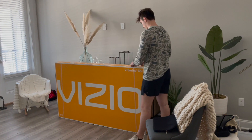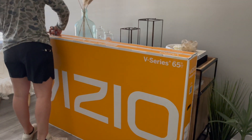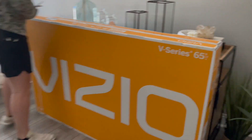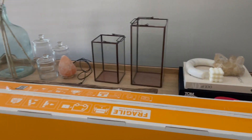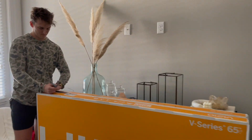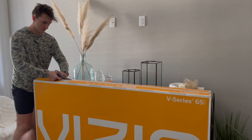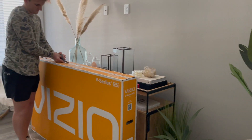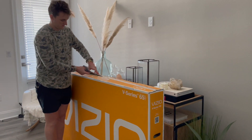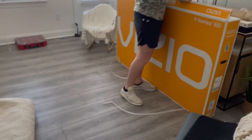We just got back from Target and we got a TV — we went with a 65-inch. It's literally almost the exact same size as the console, but we're hoping to eventually get it mounted. For now it'll probably just be sitting on the console since it has little legs for a stand. We're going to open this up, roll out the rug, and see how it all looks in the space.